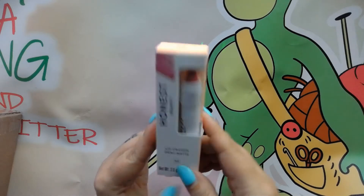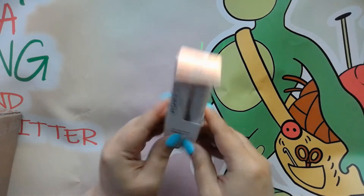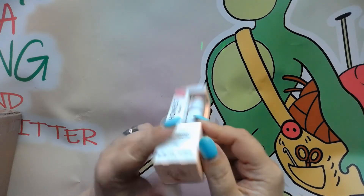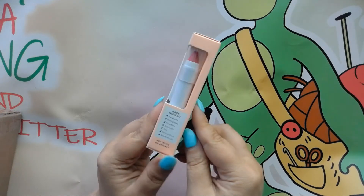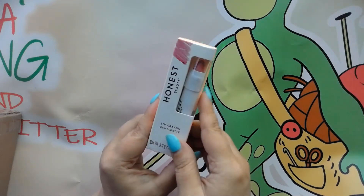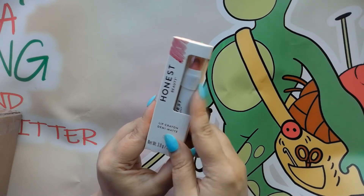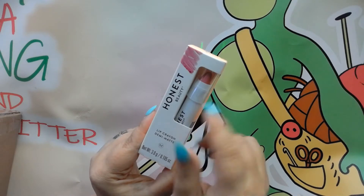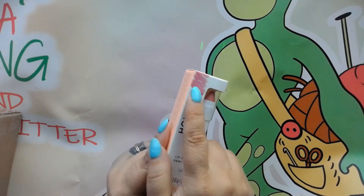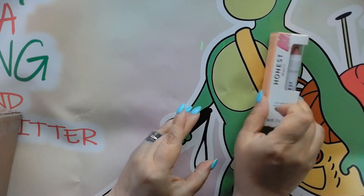The first thing that I was able to pick up was this lip crayon by Honest Beauty, and it's in the color Peony. The funny thing about this is I already have this color, so I'm going to save this for a future giveaway. But there it is — so there's the first thing I picked up.